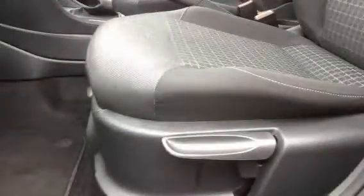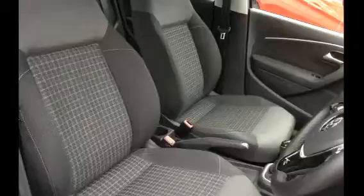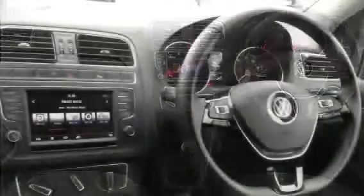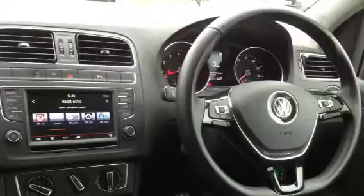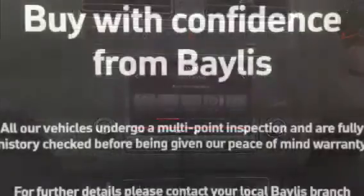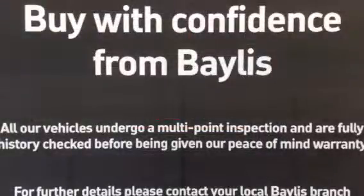There are also finance options and service plans available.